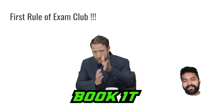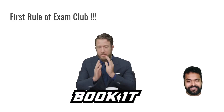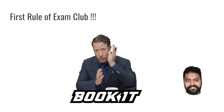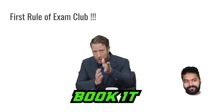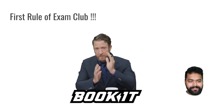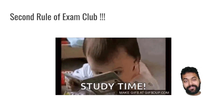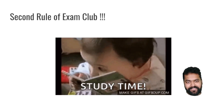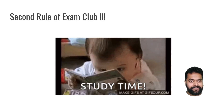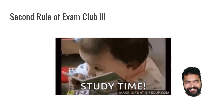The first rule of exam club is: book the exam - whether it is one week later, one month later, two months later, no matter what, book the exam. Without a goal it's hard to start the prep. And once you book the exam, the second rule is: study. Without study, there is no guarantee of passing the exam.